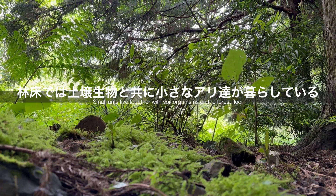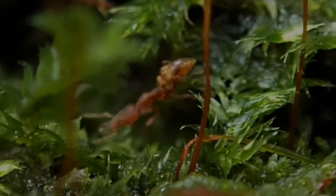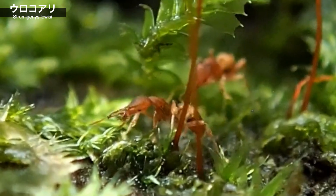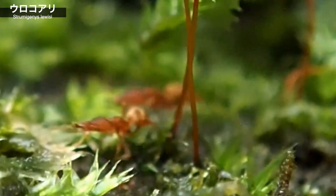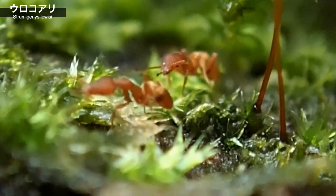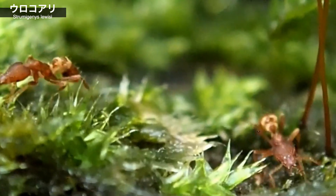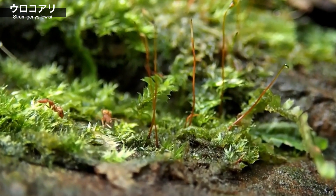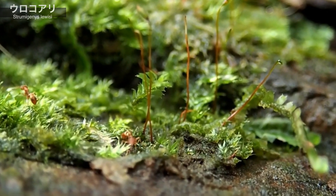ある山林地帯、多くの植物が茂り、たくさんの土壌生物が暮らす林床には、人の目につかない小さなアリたちが生活を営んでいます。今回の主役、ウロコアリもまた、そんな林床に暮らすアリの一つです。今回は、この林床の住人、ウロコアリの飼育に挑戦し、巣内の様子や生態を観察してみました。肉眼では認識しづらいウロコアリたちの小さな社会の様子を、どうぞごゆっくりお楽しみください。